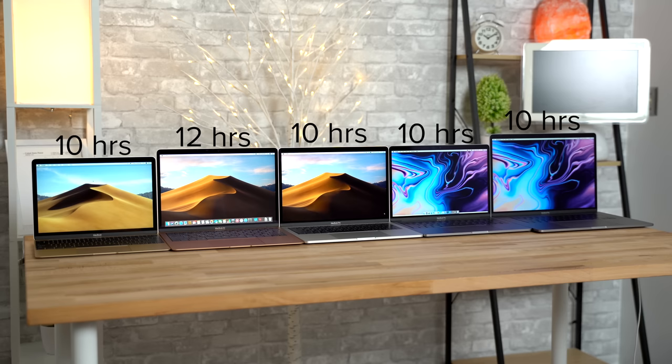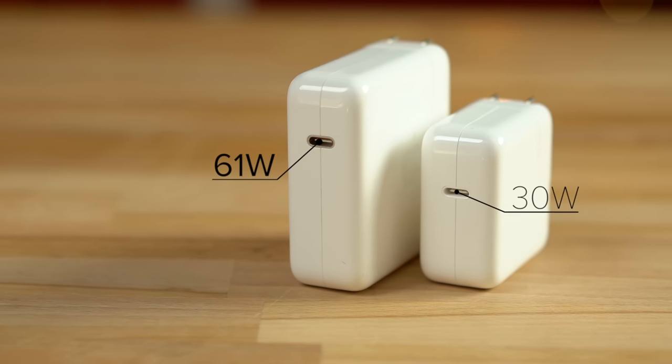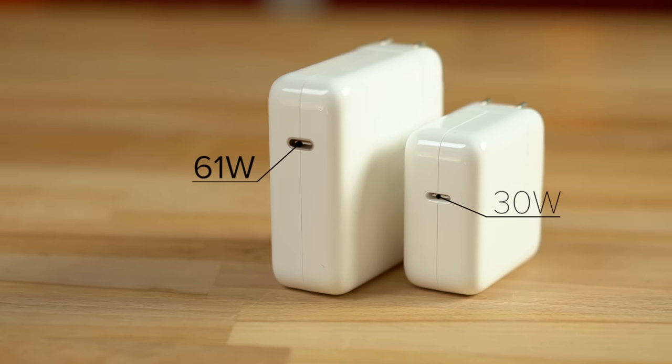The MacBook Air is also rated at 12 hours of battery life compared to 10 on the Pro, but unfortunately it only gets a 30 watt charger compared to a 61 watt charger on the MacBook Pro, which means it will take longer to charge the Air.